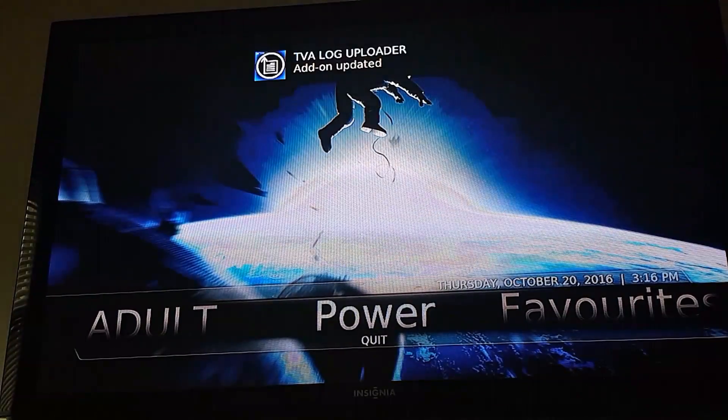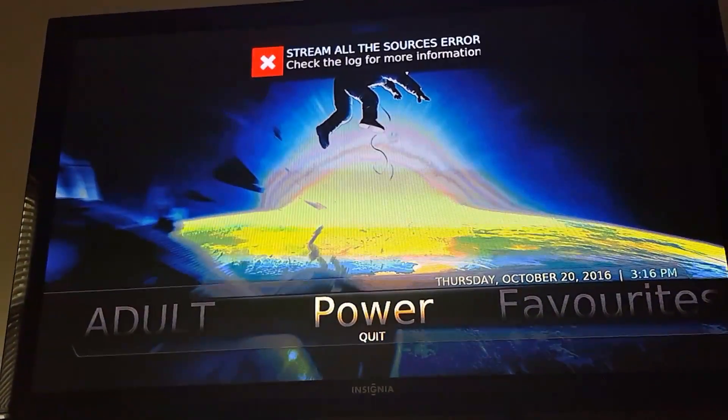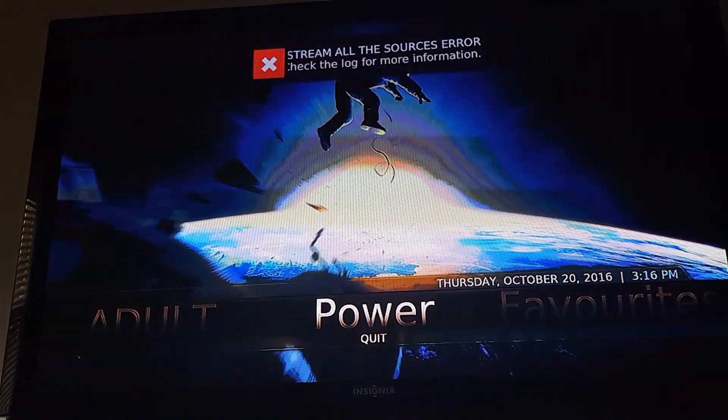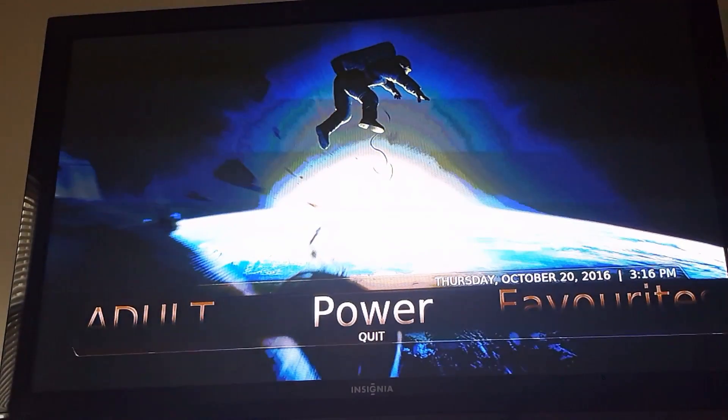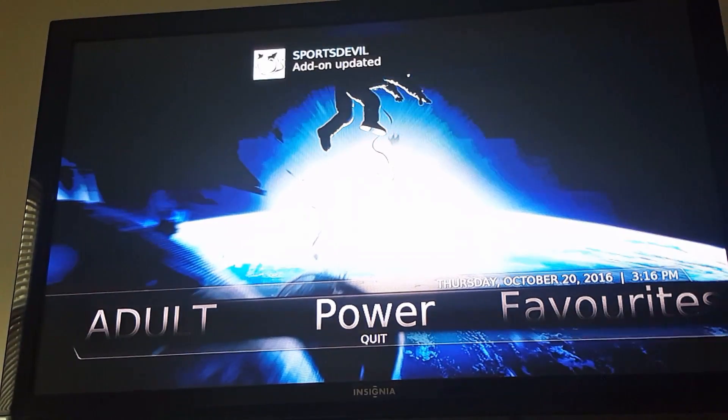Again, my apologies if the screen quality is not the best — this is a plasma screen, so on my phone I'm seeing a bunch of these ugly lines running through it. Hopefully it's not doing the same once I upload this.